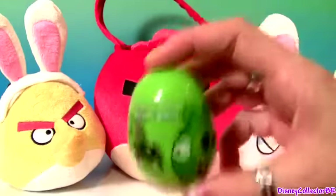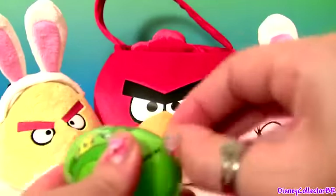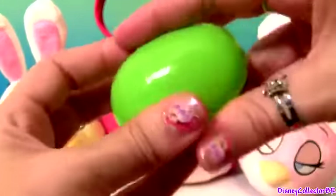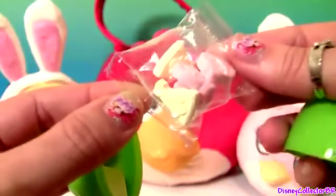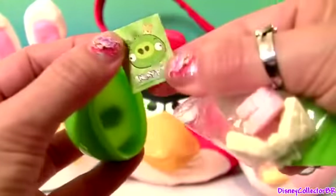Angry Birds Easter egg. It comes with Angry Birds hard candy and one sticker.